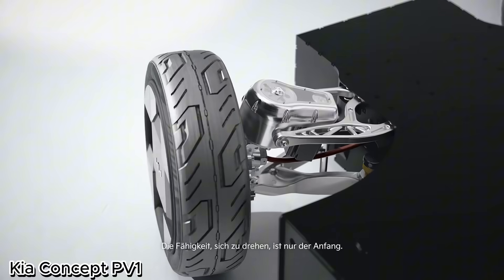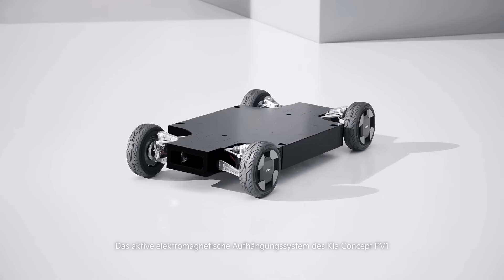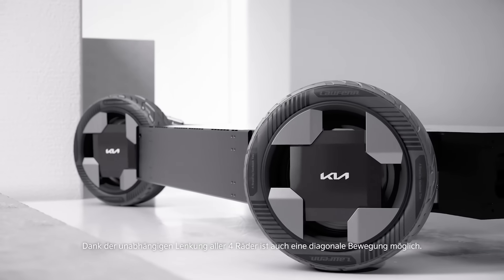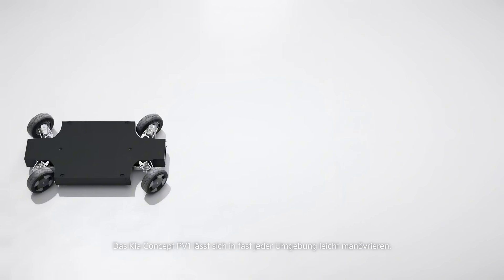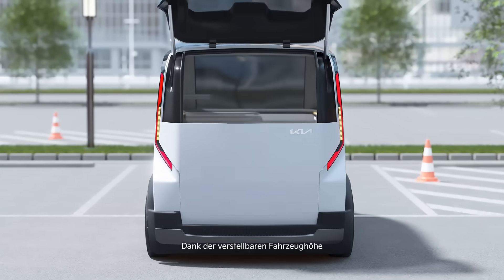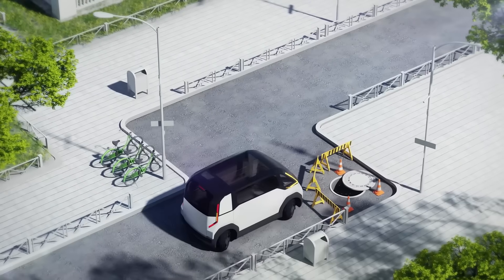KIA CONCEPT PV1 – Smarter Urban Delivery Vehicle. The KIA CONCEPT PV1 is a next-generation purpose-built vehicle created to transform the way goods are delivered in modern cities. Compact, agile, and fully electric, the PV1 is optimized for last-mile logistics, offering businesses an efficient, eco-friendly alternative to traditional vans. Designed with a modular platform, it can adapt to different delivery needs – from food and parcel drop-offs to specialized cargo transport. Its advanced connectivity and autonomous driving features ensure smoother operations, reduced traffic congestion, and lower emissions.